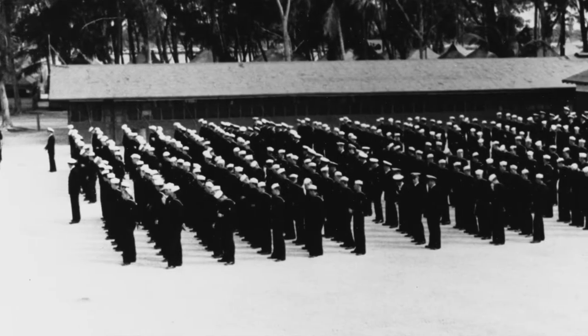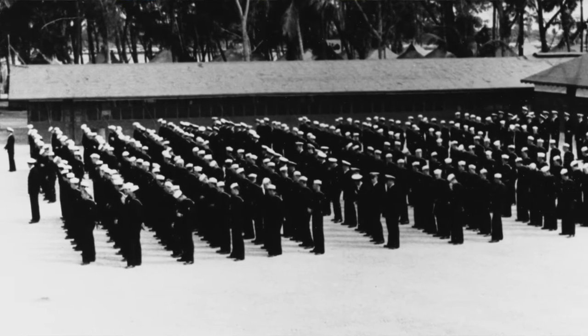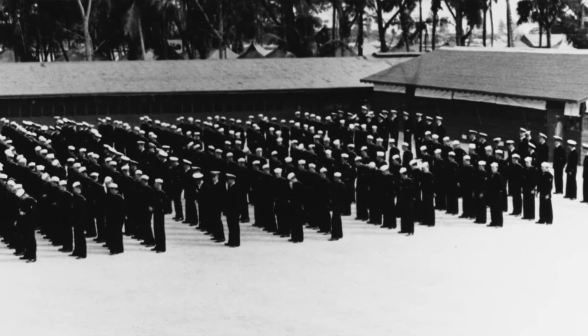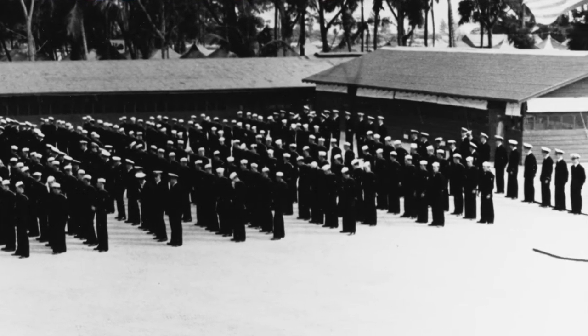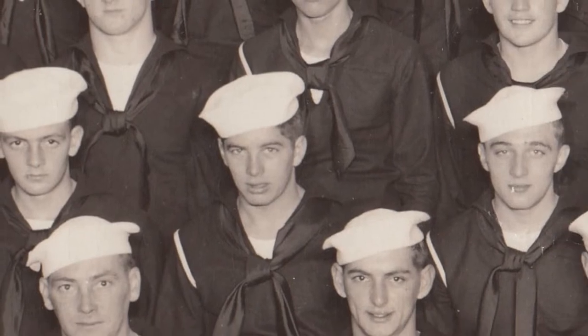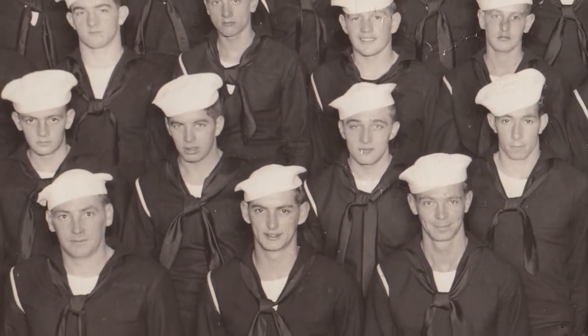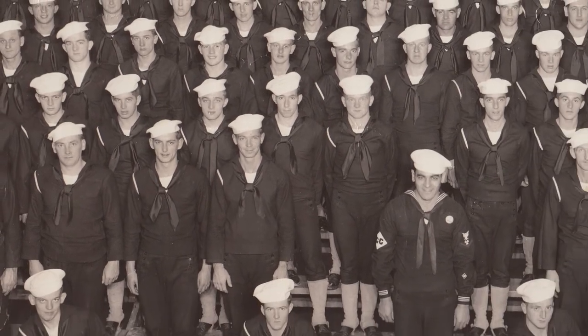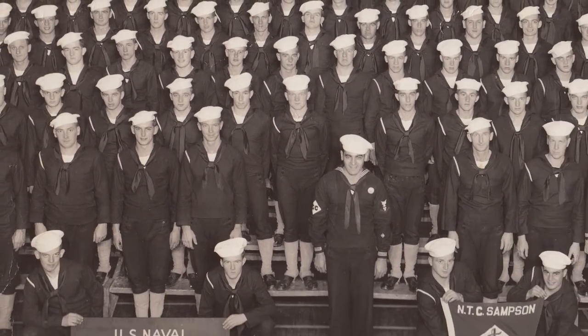Fort Pierce is not a naval amphibious training center anymore. By 1946, the site was no longer needed and the land was returned to the original owners. After graduating from the U.S. Naval Training Center in Sampson, New York in November of 1944, Manuel Leal was sent to Fort Pierce to learn the duties of a Navy coxswain.